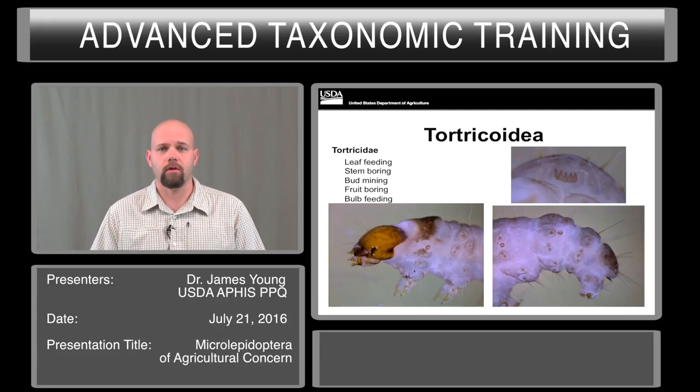Here are some of the common references that you can use to identify these and go for more information. Thank you.